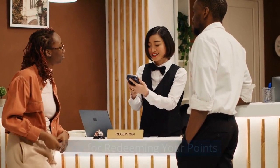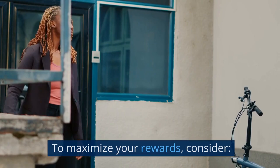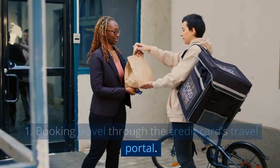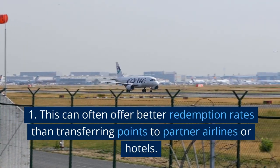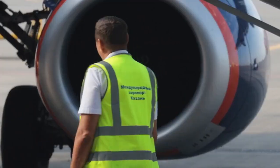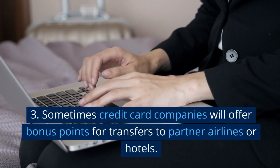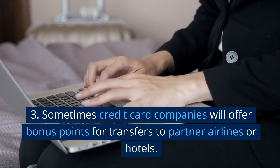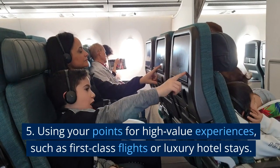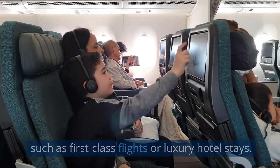Redeeming your points can be just as important as earning them. To maximize your rewards, consider booking travel through the credit card's travel portal, which can often offer better redemption rates than transferring points to partner airlines or hotels. Take advantage of transfer bonuses — sometimes credit card companies will offer bonus points for transfers to partner airlines or hotels. You can also use your points for high-value experiences, such as first-class flights or luxury hotel stays.